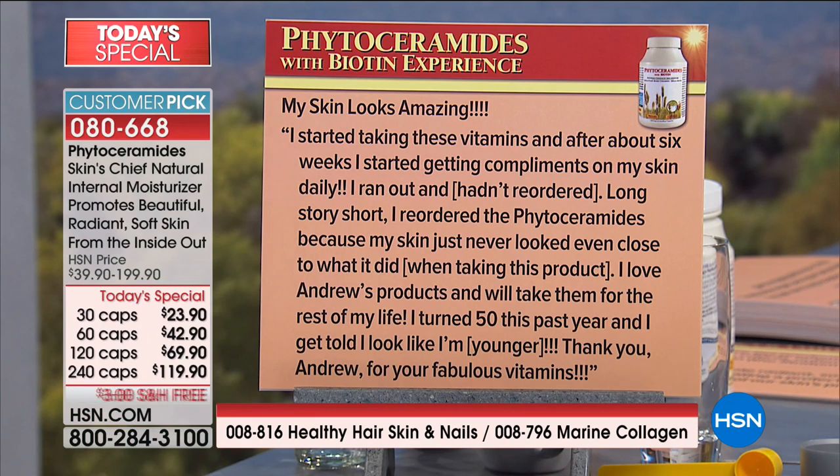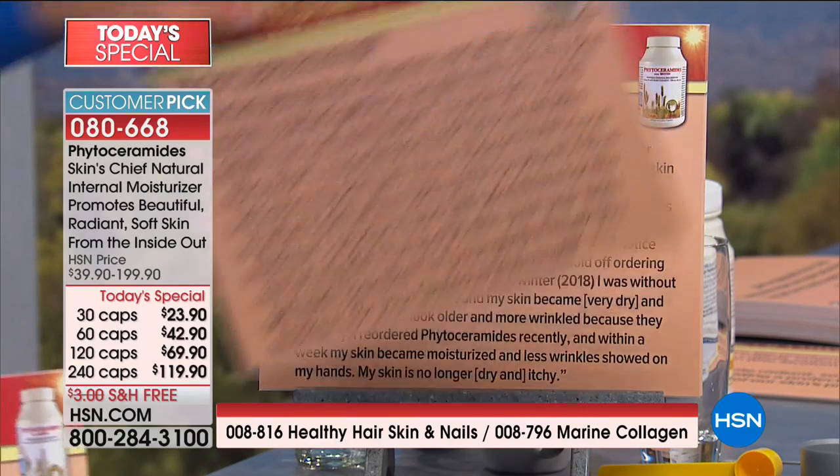She also mentions cutting open a capsule a few times a month and applying the oils inside right on the skin — it absorbs and skin feels amazing. Topically, ceramides may not be absorbed into the stratum corneum, but it probably feels wonderful — it has a great emollient effect. Another review: 'My skin looks amazing. I started taking these vitamins and after about six weeks I started getting compliments on my skin daily. I ran out and hadn't reordered — my skin just never looked even close to what it did when I was taking this product. I love Andrew's products and will take them for the rest of my life. I turned 50 this past year and I get told I look younger.' Thank you, Andrew.